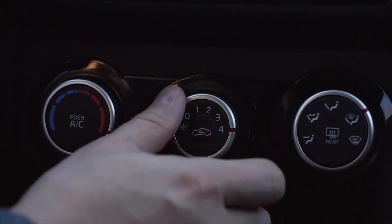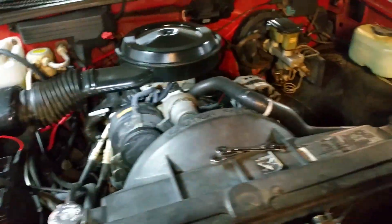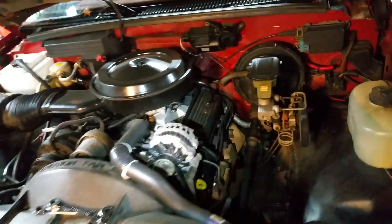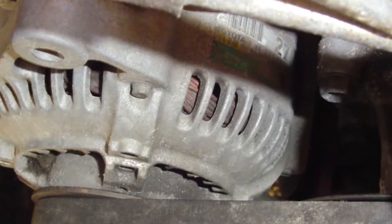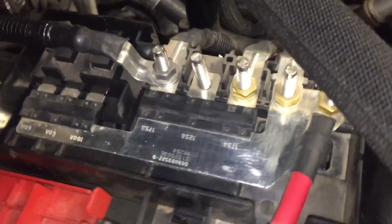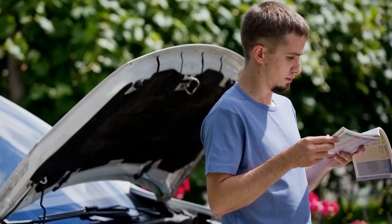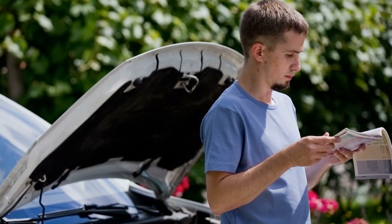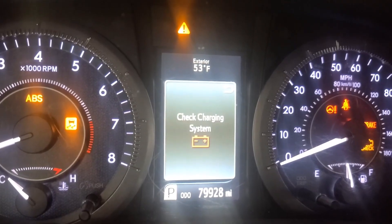When you switch on the heater, lights, or defroster, the ECU tells the alternator how much extra output to provide. If the alternator can't charge, it's often one of a few causes: a blown alternator fuse, a slipped or broken belt or faulty pulley, corroded wiring or connectors, worn internal parts like brushes or diodes, or a control module or regulator issue. Thinking of it this way gives you a checklist of the real problems that warning light could be pointing to, not just the battery itself.